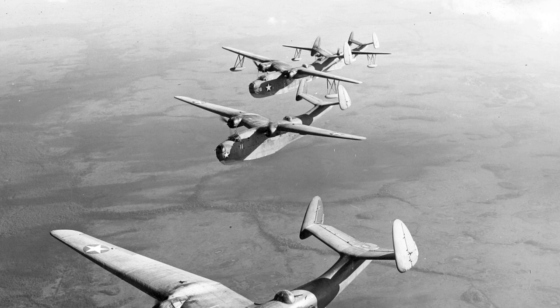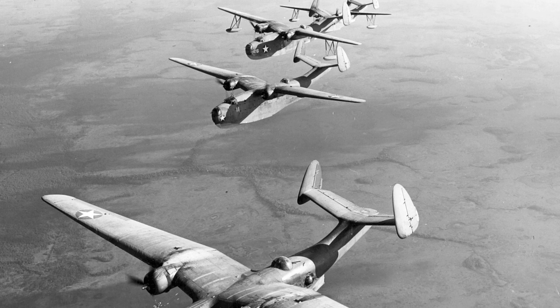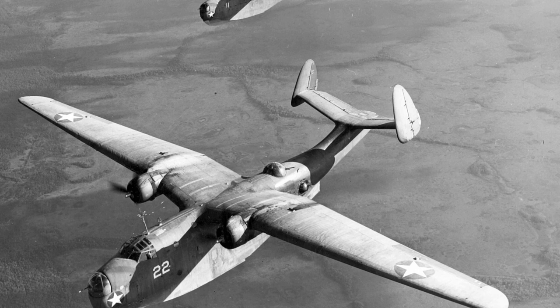In 1942, there were two PBM-1 and two PBM-3 planes flying together. The PBM-1s were from an early production batch with retractable floats, but they stopped making them that way for the main production. We don't know where the photo was taken. This is the second of two photos.